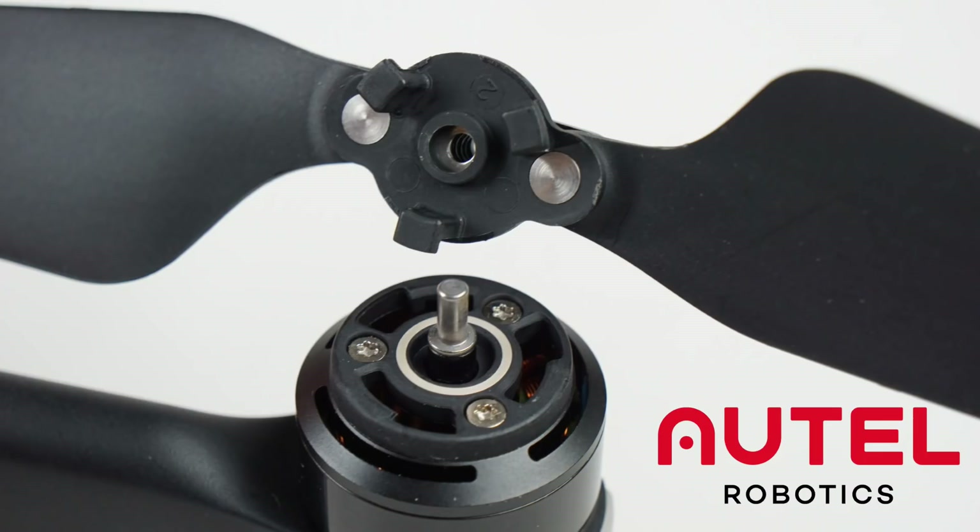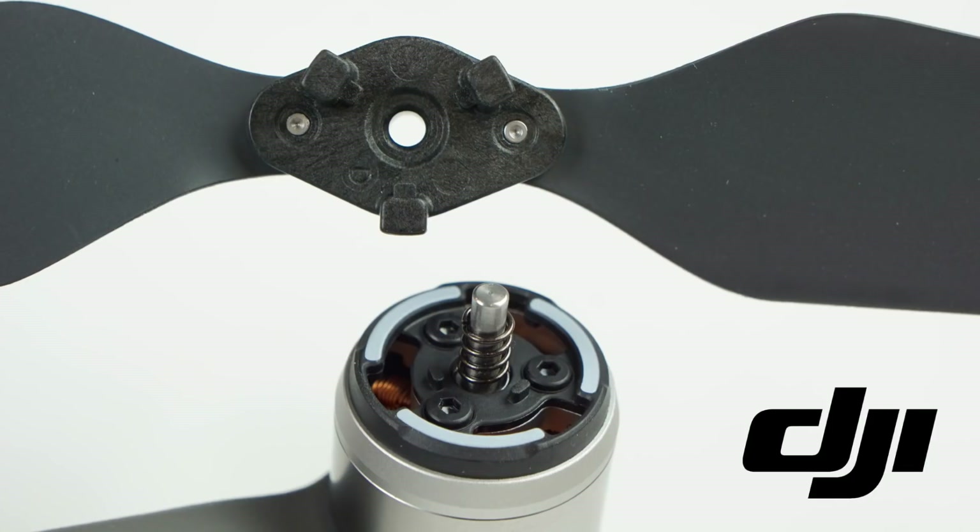As of right now, Autel went after the Mavic series primarily, but they mentioned they're probably looking at going after the Inspire and the Phantom as well. I've got our Phantom here, and it works very similarly — push down, rotate, and pull off. There's a slightly different locking mechanism in terms of how it engages and ensures you don't put the wrong prop on the wrong motor. But as already mentioned, it doesn't matter — Autel's got it all covered.